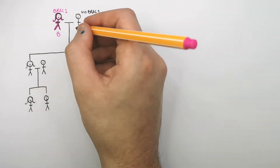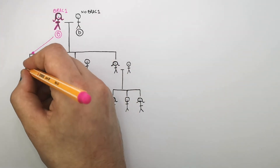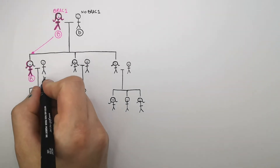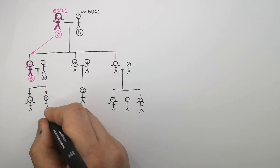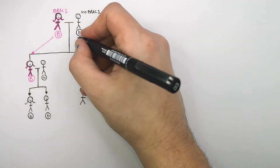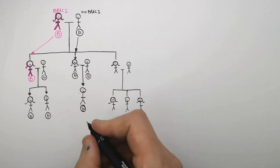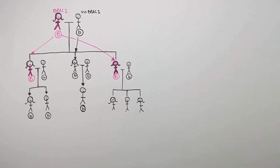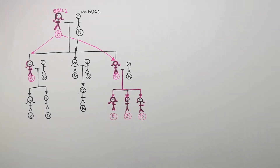The granny is big B and the grandpa is little b. Their first daughter inherits the big B BRCA gene from mum, not the small b from dad. Her partner has no BRCA gene, and neither of their children inherit the BRCA gene from their mum — they both inherit the non-mutated gene from their father. The second daughter inherits the non-mutated gene from grandpa, meaning no one in that family has the BRCA gene. Their third daughter inherits the BRCA gene from grandma. Her partner doesn't have the BRCA gene, and all three of their children inherit the BRCA gene from their mum, not the non-mutated gene from their dad.